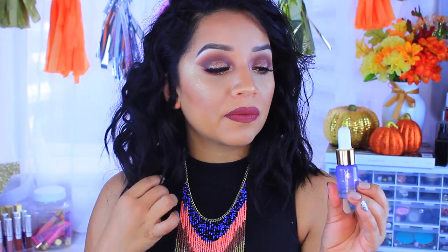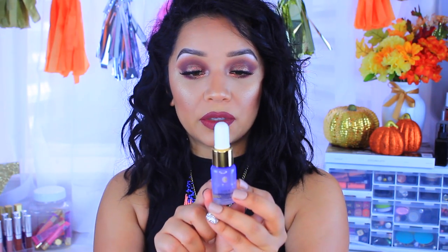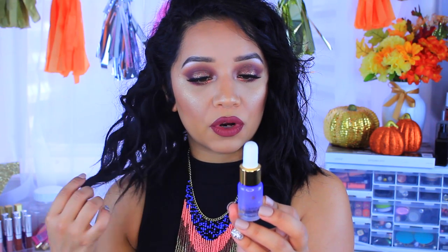Another beauty product — not makeup related but definitely beauty — is the Tatcha Gold Camellia Beauty Oil for face, body, and hair. You just apply a few drops anywhere on your face, body, or hair for deeply nourishing hydration. This stuff is amazing and it smells so good and luxurious — I could just drench myself in it! What I like to do is take a couple of drops and apply it after my moisturizer, either at night or in the morning depending on my mood. If you can get a sample of this at Sephora, I would highly suggest you try it out — I think you're definitely going to love it.